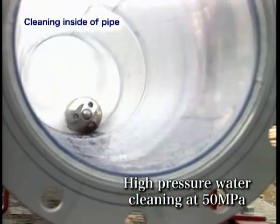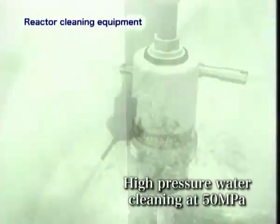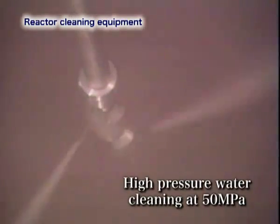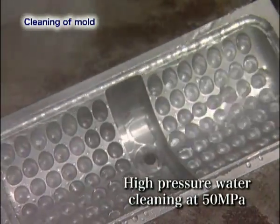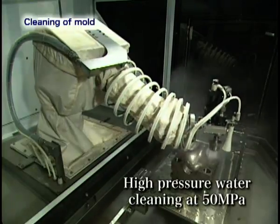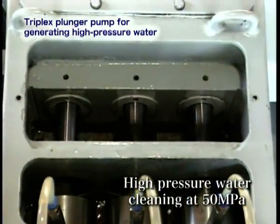The development and manufacture of heat exchangers, reactors, and piping for chemical plants. High pressure water cleaning equipment for automatic cleaning of plastic processing machines and molders. And small, lightweight, triplex plunger pumps for generating high pressure water.